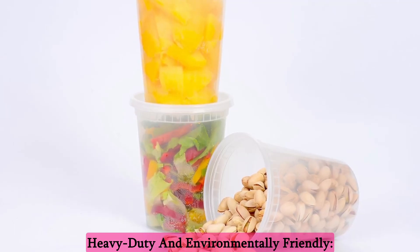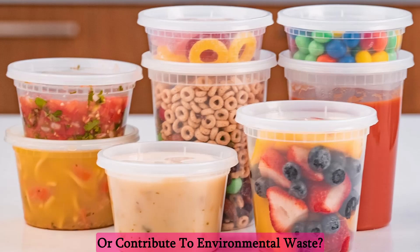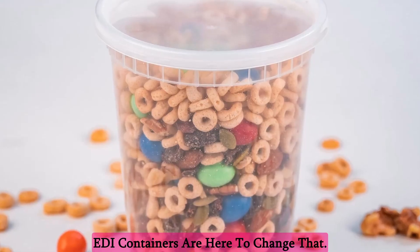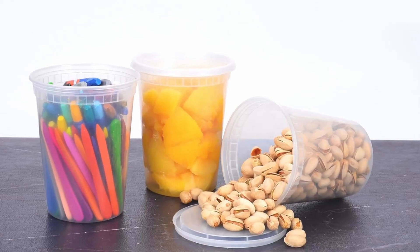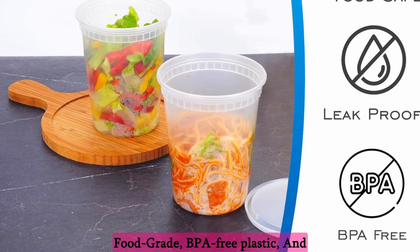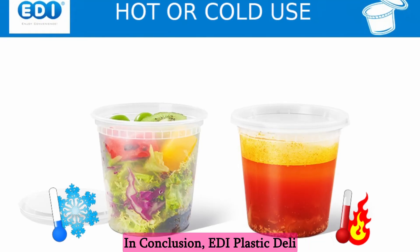Heavy-duty and environmentally friendly: tired of containers that crack easily or contribute to environmental waste? Eddie containers are here to change that. They are heavy-duty and crack-resistant, ensuring durability for multiple uses. Plus, they are made from food-grade, BPA-free plastic and are recyclable, aligning with your commitment to a greener planet.